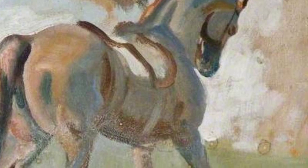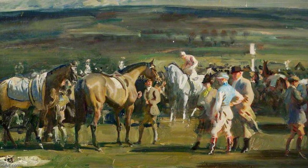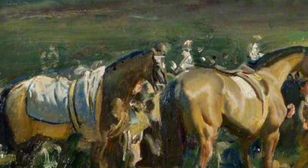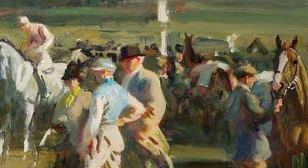In Brightworthy Ford, With a Pole, Exmoor, Munnings takes us to the picturesque countryside, where horses and riders cross a ford. The tranquil setting and natural beauty are beautifully captured. Now, let's explore Travelers. Munnings portrays a group of travelers with their horses, capturing the nomadic lifestyle and the bond between humans and animals.